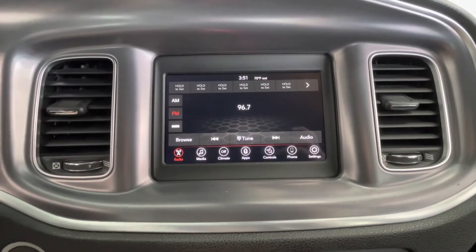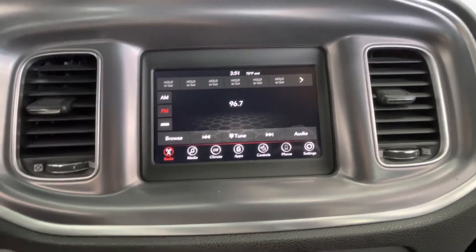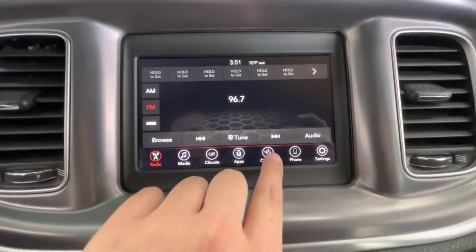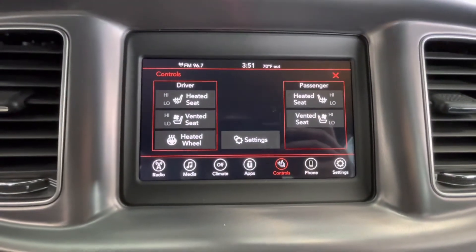Coming here to the center, you will have a large touchscreen display equipped with AM, FM, Sirius XM, Bluetooth ready, and as mentioned earlier, a backup camera. I would also like to mention that this vehicle does have heated seats as well as cooled seats and a heated steering wheel.